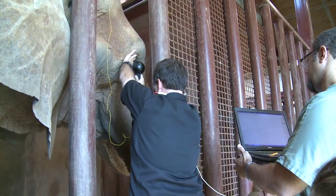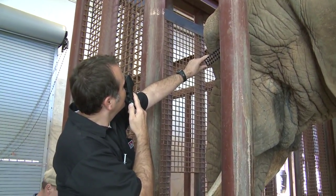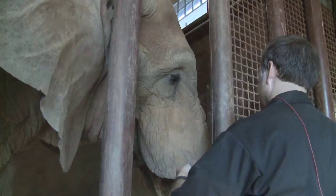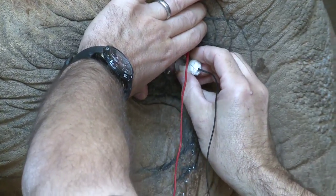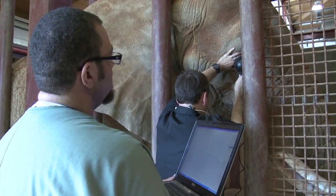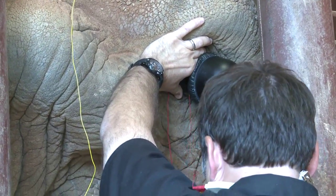We actually did several procedures. The first was a simple eye exam. Once we determined that the cataract was mature, we needed to find out whether or not the eye was actually functioning. So today we're doing what's called an electroretinogram. To do this procedure, Cesar had to submit to us putting, in essence, a contact lens on his eye that has an electrode attached to it, and then we flash a light in the eye.